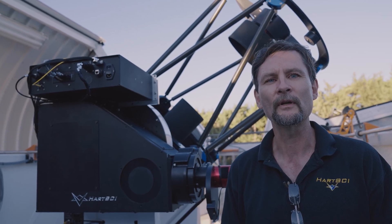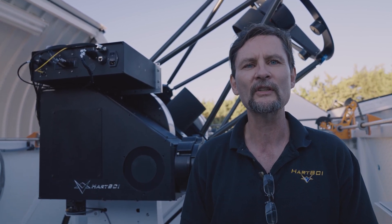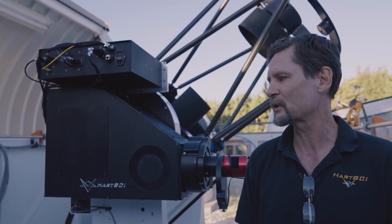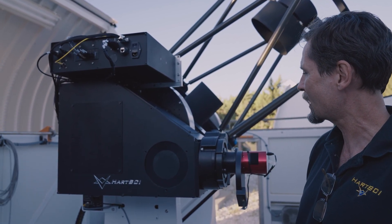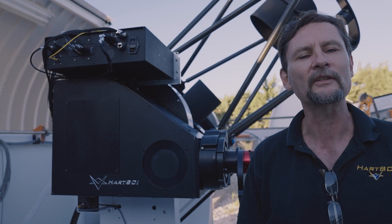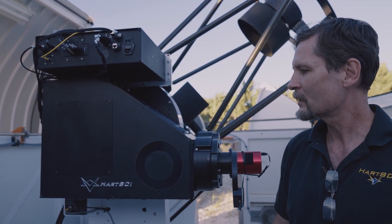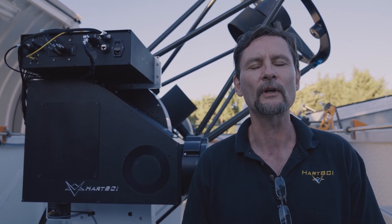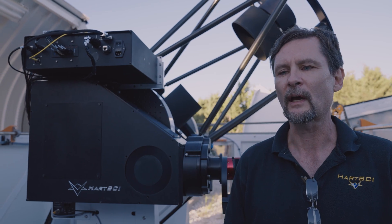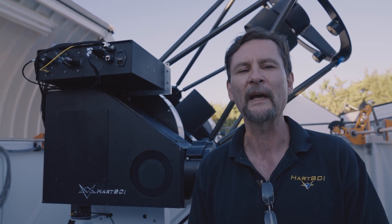We're up here at the site of the Minerva Telescope Array on Mount Hopkins, Arizona, installing the ClearStar AO adaptive optics system on a PlaneWave Instruments CDK700 telescope. This is the first time that a commercial adaptive optics system has been mated to a commercial telescope, and we're able now to offer this as a package with PartSci in partnership with PlaneWave.